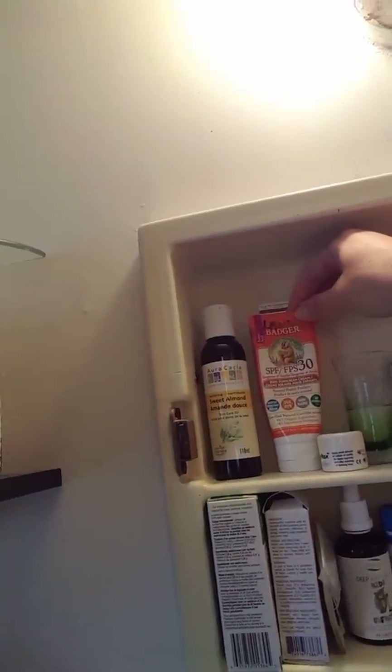Next I have some sunscreen. This is the Badger Brand — a really, really great brand. The main component is zinc, so it goes on really white and it's hard to rub into the body, but it works amazingly well. It's all natural, there are no parabens in it and no harsh chemicals, which come with a lot of sunscreens. You need to really start reading the labels of things you put onto your body, because your skin is a sponge — everything gets absorbed into your skin and into your bloodstream.